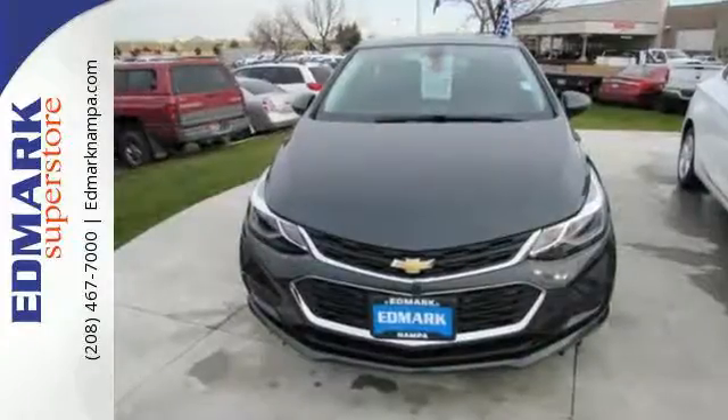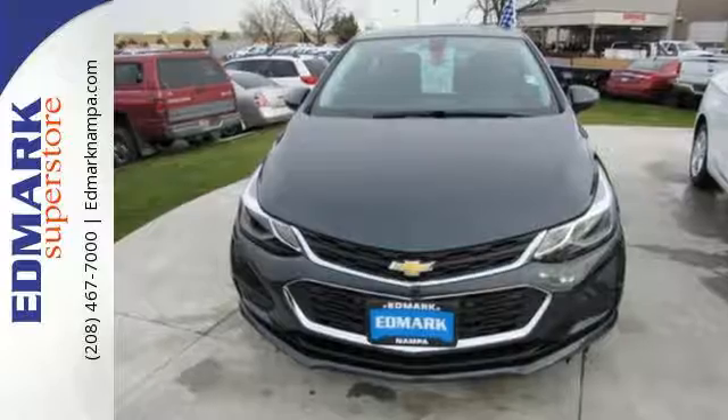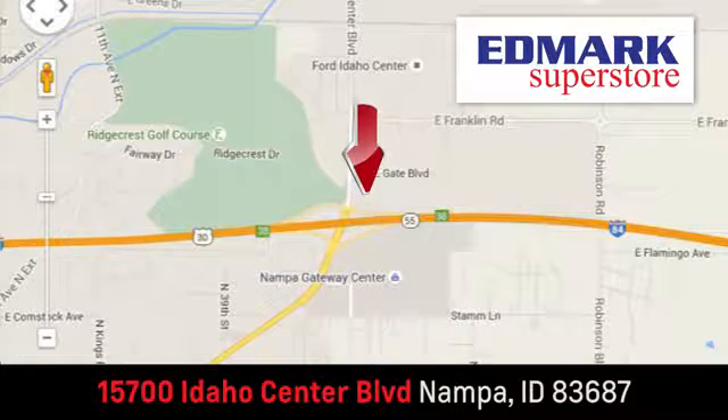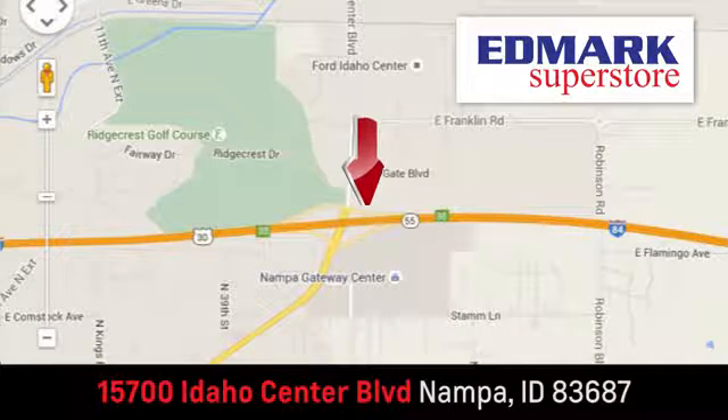Turn heads and take corners in this Cruze. Test drive it today. Fast, fair and fun. Give us a call or stop by. We're conveniently located in the Idaho Center Auto Mall.